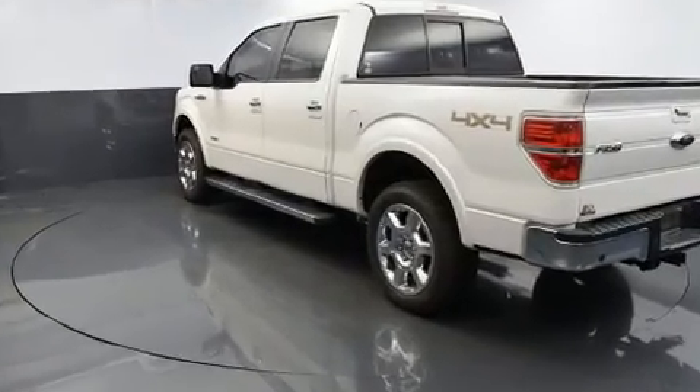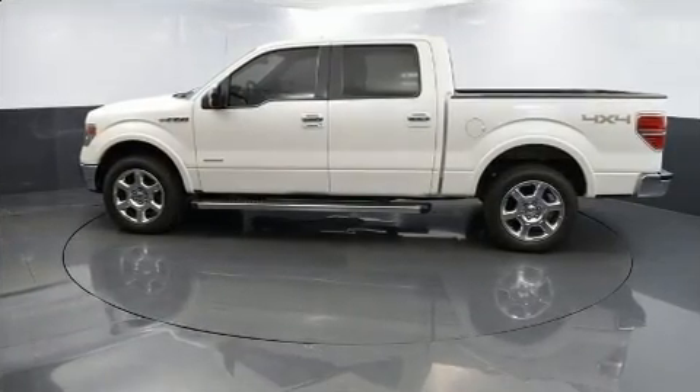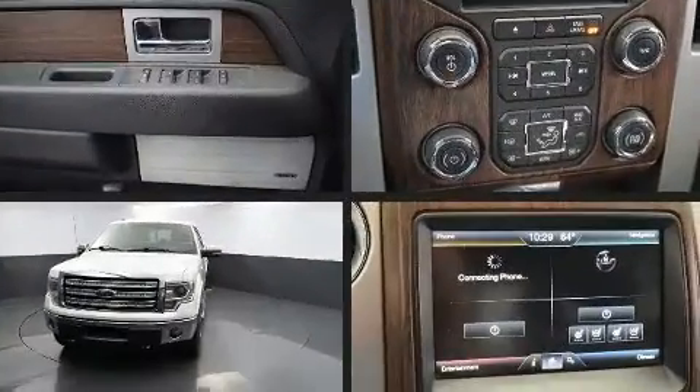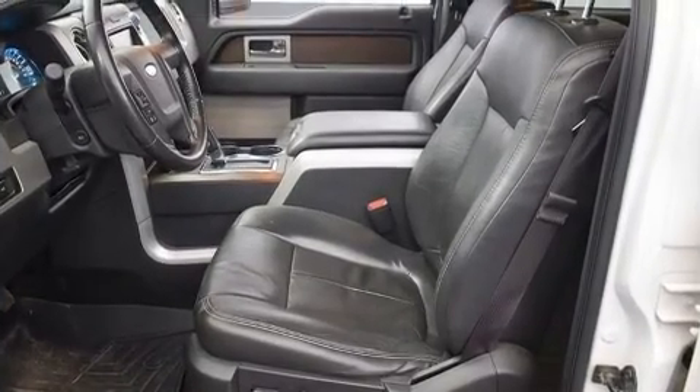All of the premium features expected of a Ford are offered, including one-touch window functionality, variably intermittent wipers, and more. Audio features include an AM/FM radio and four well-positioned speakers.